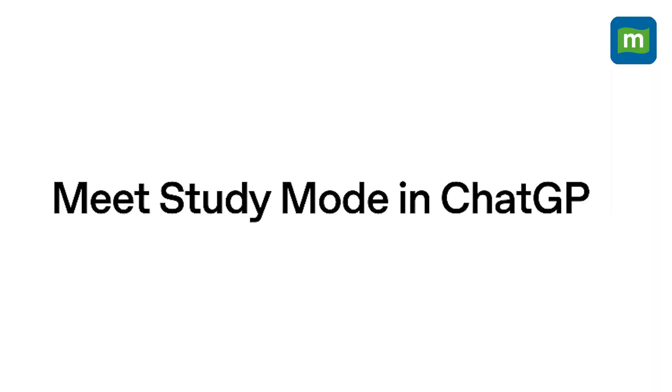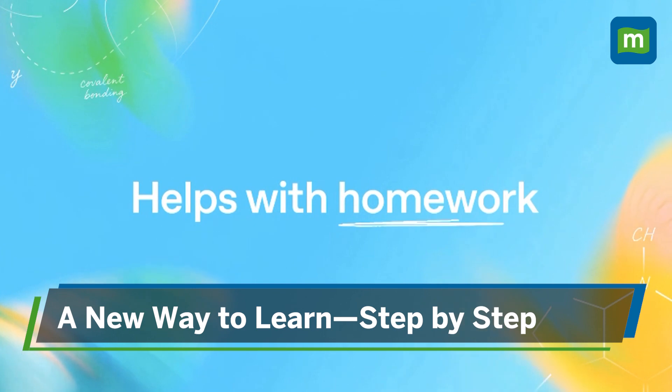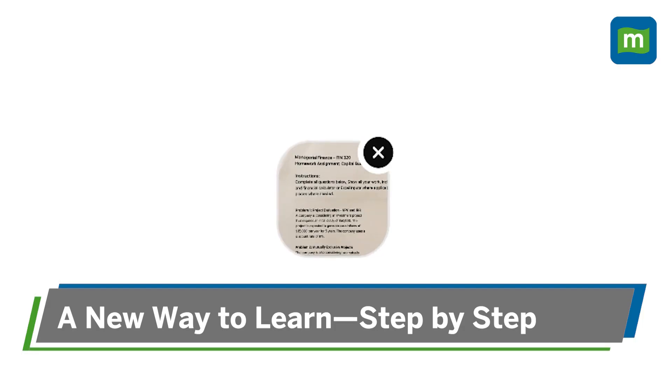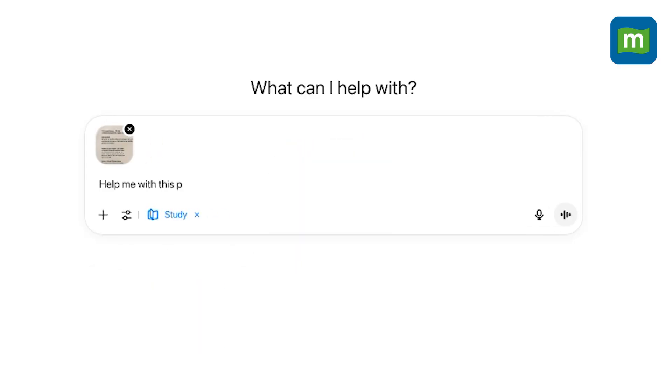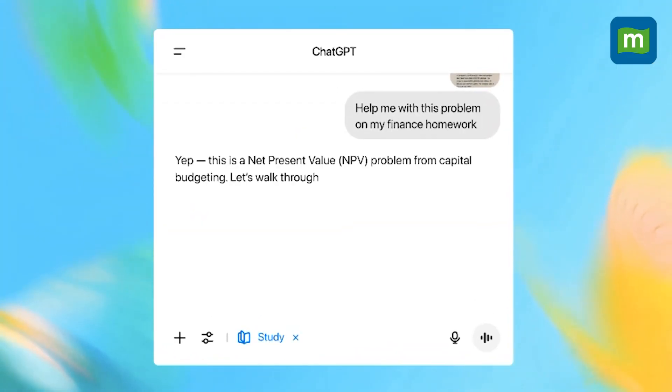Well, OpenAI's ChatGPT has just flipped the script with something different called study mode. Study mode isn't just about getting facts — it's about learning how to learn, breaking tough stuff into manageable steps, and building students' confidence, just like a human tutor would do.